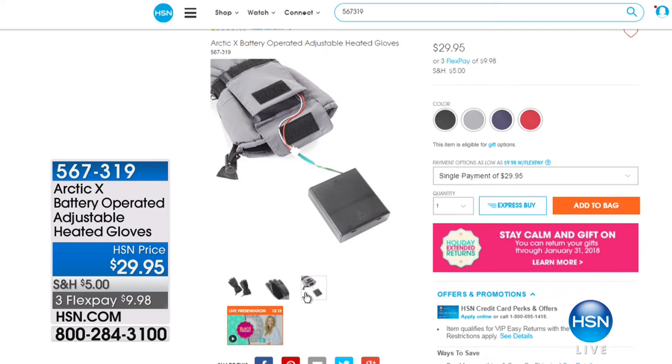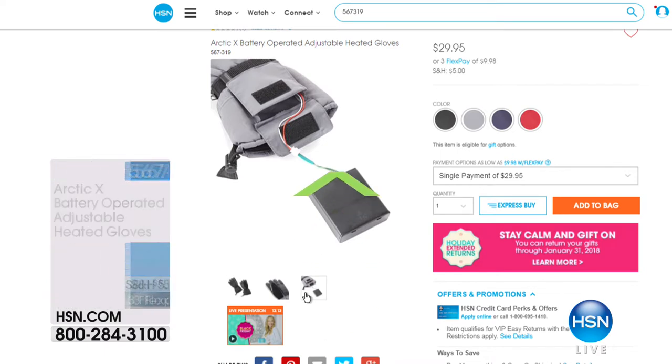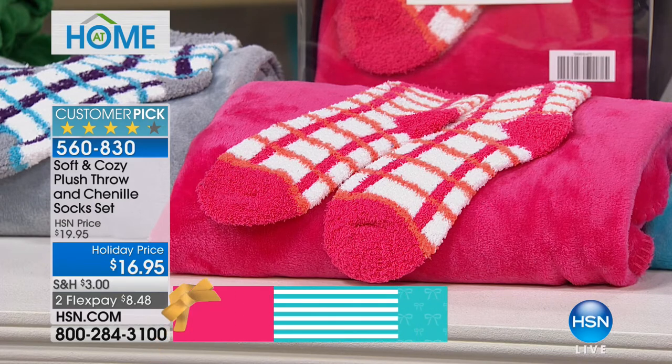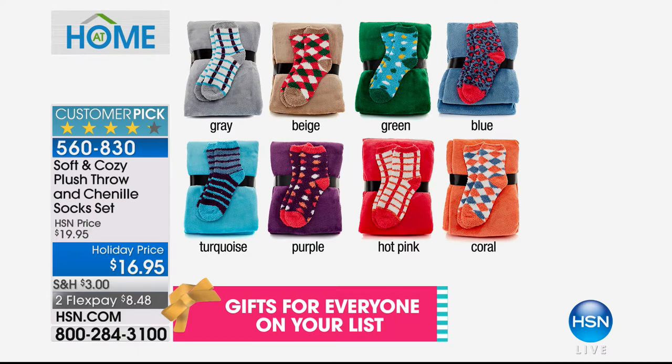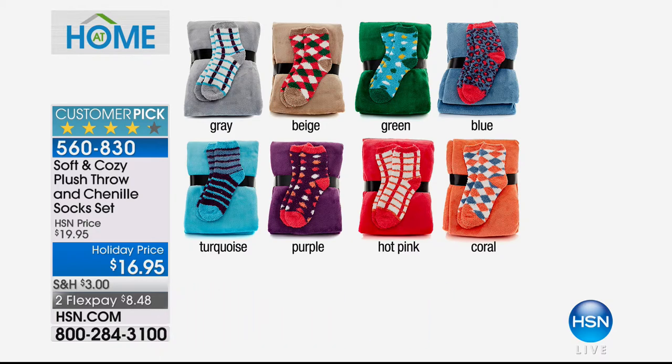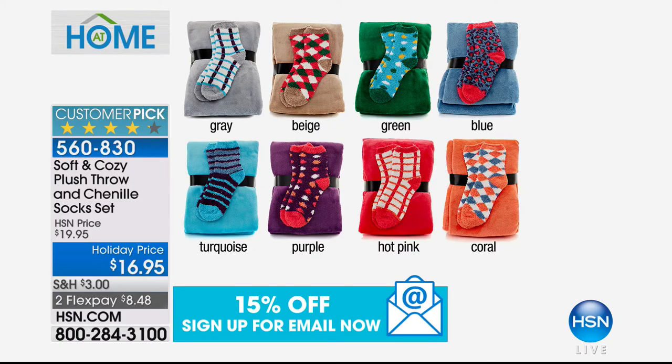We have lots of great cozy and comfy items for your home. Exclusive here to HSN, we're talking gifts — for your gift closet, not just for Christmas with 16 days left to shop, but for birthday gifts, teacher gifts, and year-round gifts. This is the only time of year we've got the plush throw and chenille sock set at $16.95. We're very limited in amounts and colors — once they're gone, they're gone. At $8.48 on flex, you're getting a full-size 50 by 60 throw plus those socks.